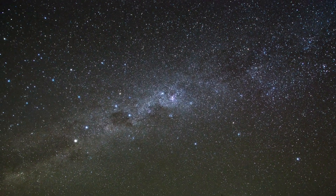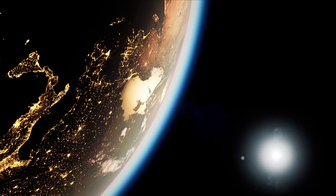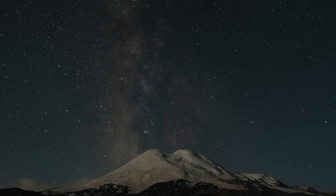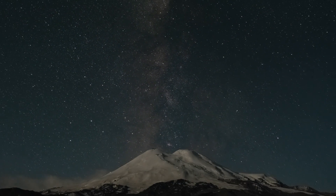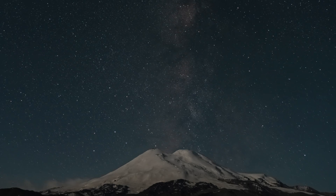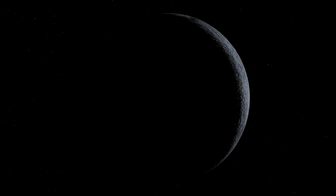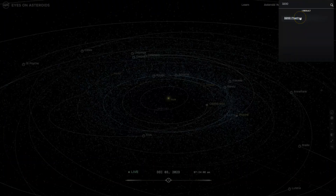To get the best view of the Geminids, try to find a location away from city lights and other sources of light pollution. The shower is visible all night long, but usually the best viewing hours are in the early morning. Keep in mind that meteor showers can be influenced by other factors, such as the phase of the moon and local weather conditions.